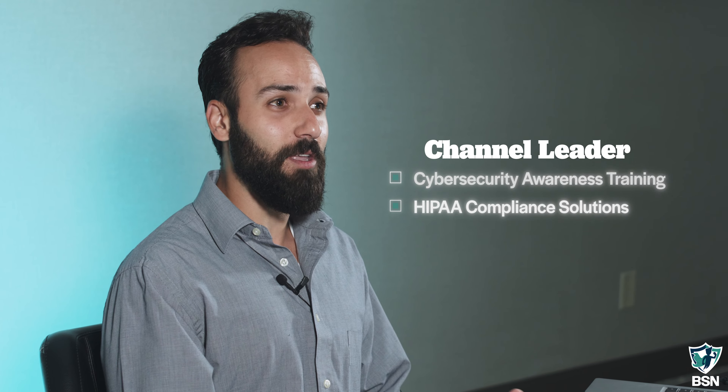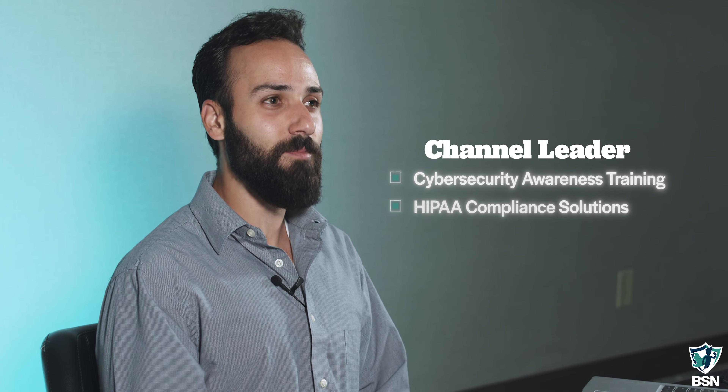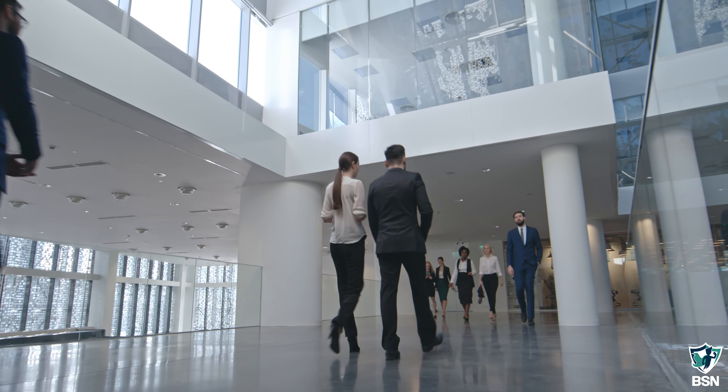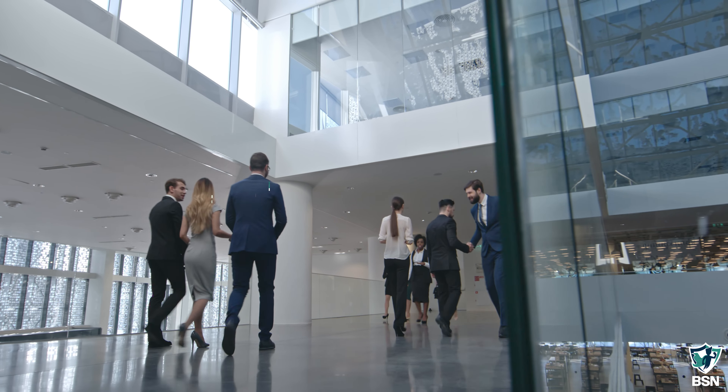Breach Secure Now is the channel leader in cybersecurity awareness training and HIPAA compliance solutions. We're your one-stop shop for all things human security. When I say human security, I mean looking beyond the hardware and the technology in your client's business and focusing on the number one cause of data breaches and security incidents.